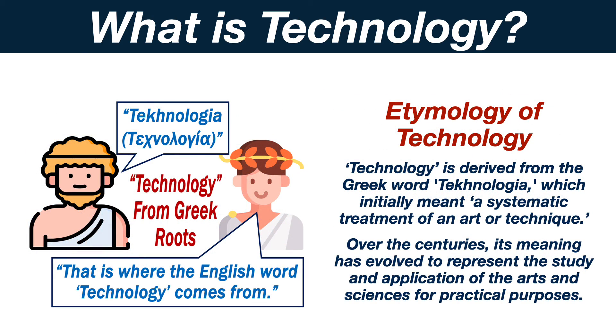Technology is derived from the Greek word technologia, which initially meant a systematic treatment of an art or technique. Over the centuries, its meaning has evolved to represent the study and application of the arts and sciences for practical purposes.